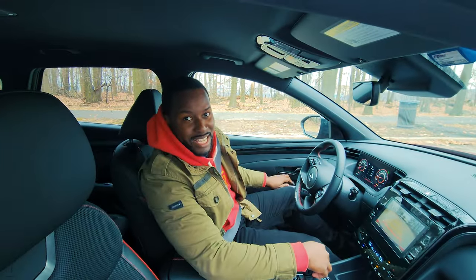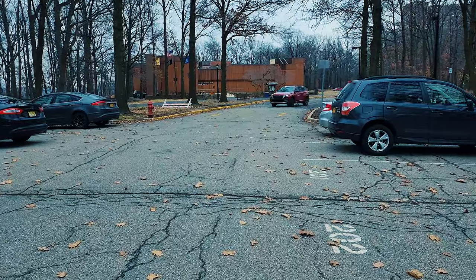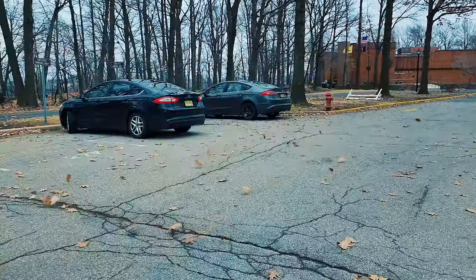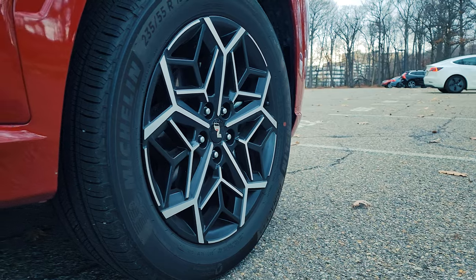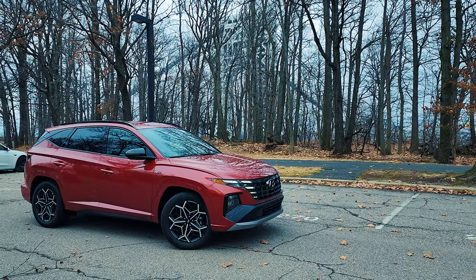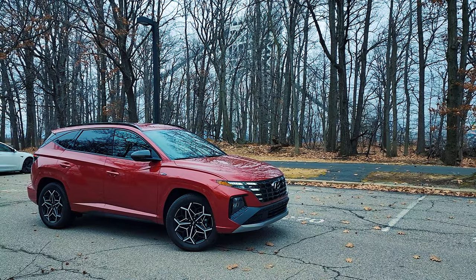You can see how unique and sporty the Tucson N-Line looks. It's got a very refined, performance-oriented look. The 19-inch outer rims are lovely and feature the logo. It gives you a whole badge feel — nothing too ostentatious, just solid. I really like the way it looks.